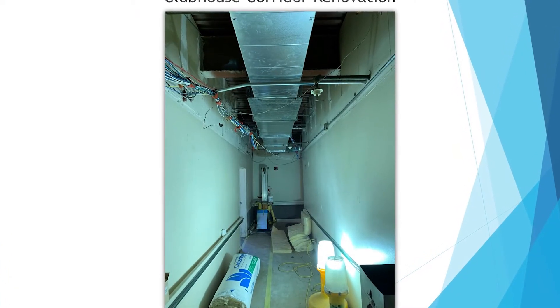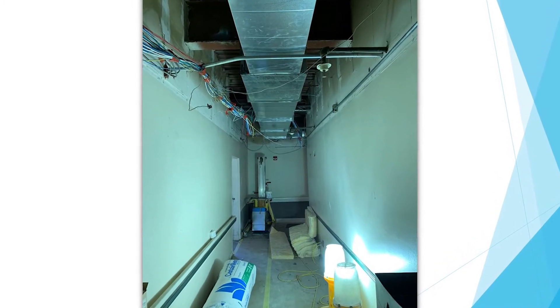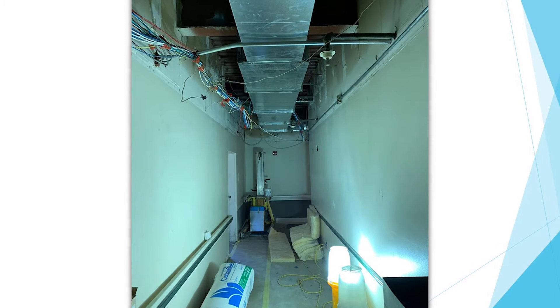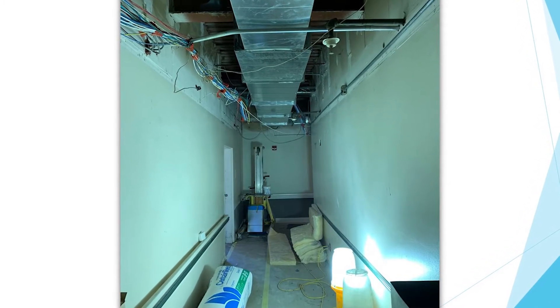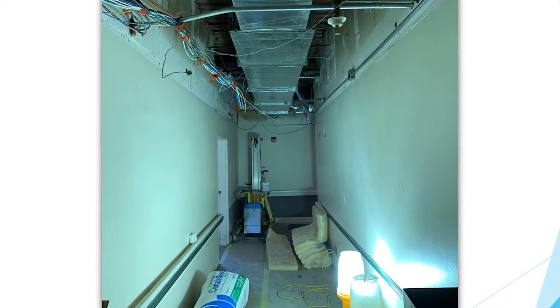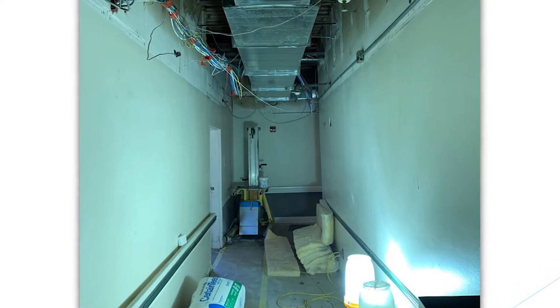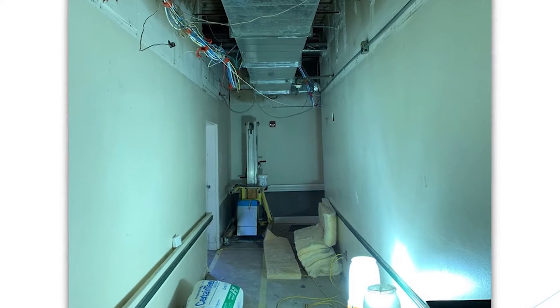We are on to our final phase of the clubhouse corridor renovation, which is the last section of that corridor back by the kitchen entrance, kind of around the corner from the new salon and spa. We have fully demoed that corridor, installed new ductwork, and we are working on putting it back together. We had to move a firewall, and we're hanging drywall and putting up new ceiling grid and ceiling tile. That last piece of the corridor renovation should be complete in the next few weeks.